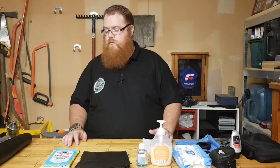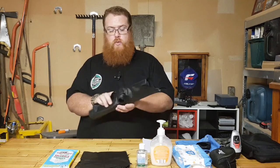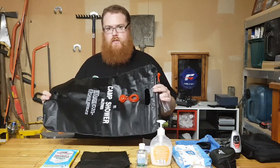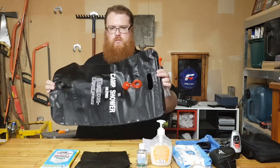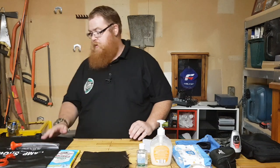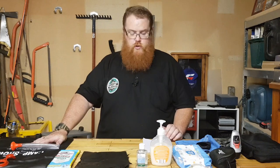A portable shower is also a really good idea. This is a solar shower — it just rolls out, you fill it up with water, stick it on the roof of your car on a sunny day and it'll heat the water up so you've got warm to hot water for showering. It's also a great multi-use item — put the tap on, close it up, and you can transport water with it as well.